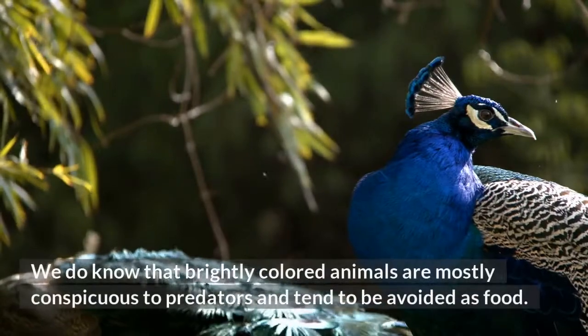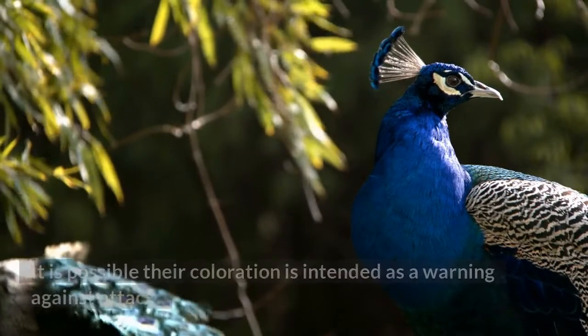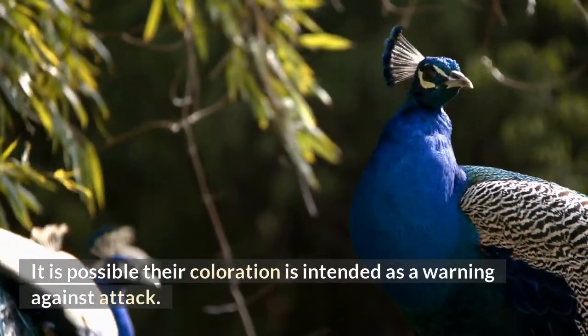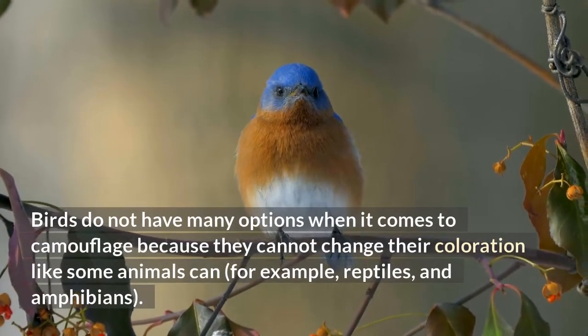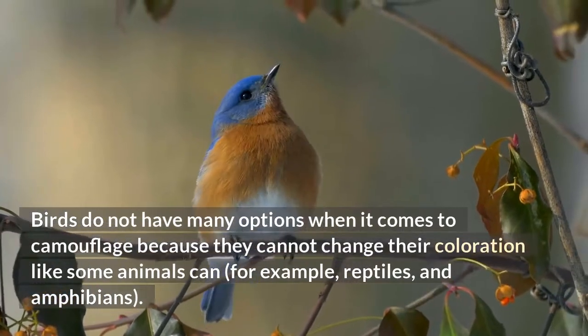We do know that brightly colored animals are mostly conspicuous to predators and tend to be avoided as food. It is possible their coloration is intended as a warning against attack. Birds do not have many options when it comes to camouflage because they cannot change their coloration like some animals can, for example, reptiles and amphibians.